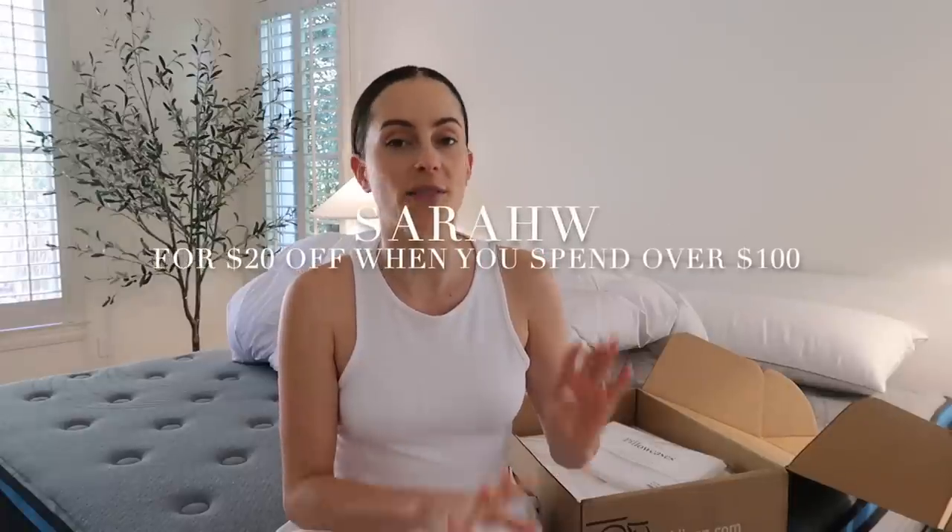These bed sheets are from Brooklinen, and Brooklinen is sponsoring today's vlog — so thank you Brooklinen. I've been on the hunt for a long-term every-season bed sheet because I recently took off my lighter linen sheets and needed something different for fall and winter, but also wanted something year-round. Brooklinen is known for providing really high quality bed sheets at a very fair price because they cut out the middleman completely. Brooklinen is giving you a code of 20% off if you spend over $100 on their site — it's sarahw20, and all that info is down below.